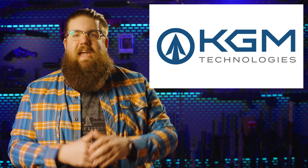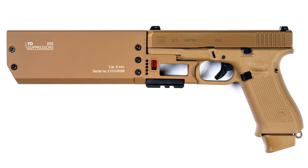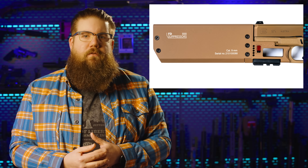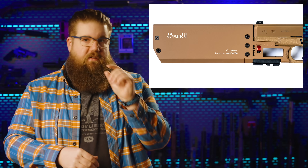In more suppressor news, KGM Technologies got the rights to produce what I'm going to call the Glock brick mod from a German company called Fischer Development — you've probably seen this thing floating around the internet. Pricing isn't announced yet but this could be interesting. It reminds me a lot of the Silencerco Maxim 9. I'm curious if any of you guys are actually thinking about buying one of these.